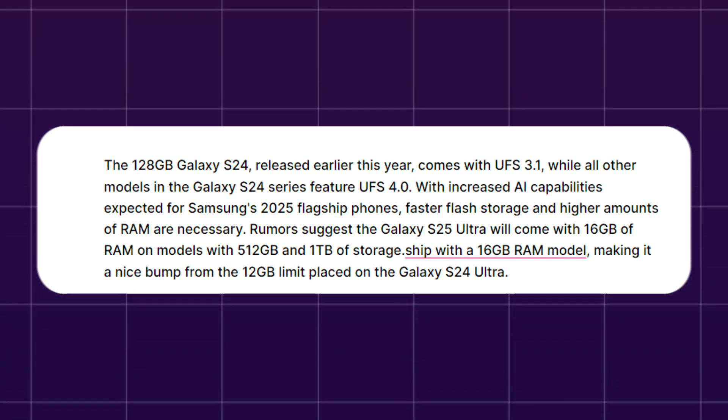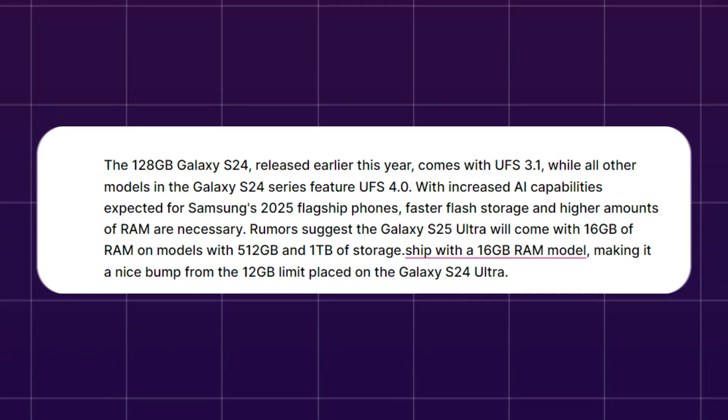Faster flash storage and higher amounts of RAM are necessary. Rumors suggest the Galaxy S25 Ultra will come with 16GB of RAM on models with 512GB and 1TB of storage.